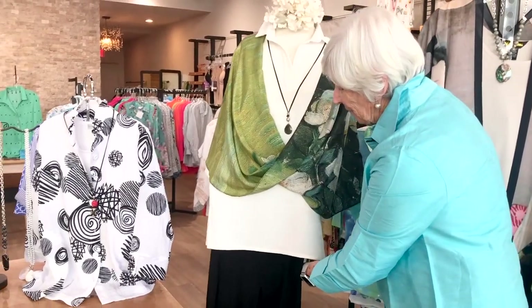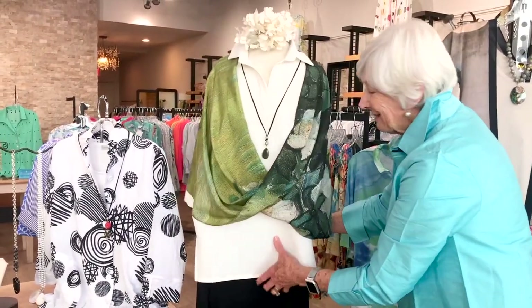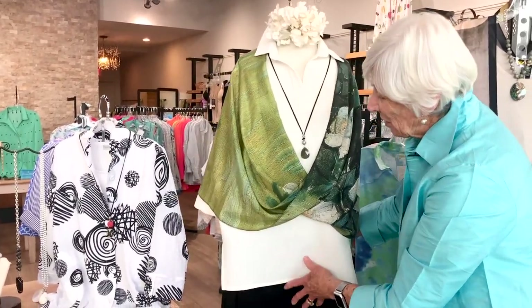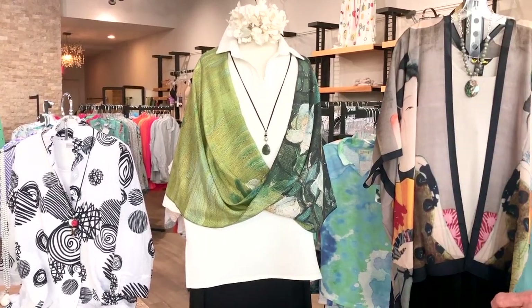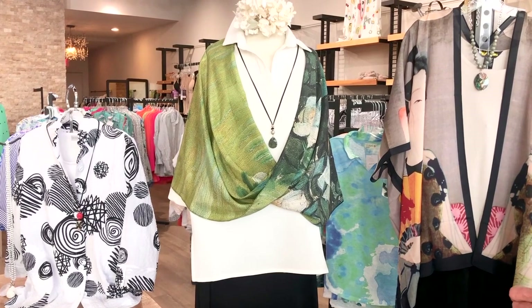And the Christopher Calvin top comes in many fabrics. In a minute I might show you some of the fabrics it comes in — I don't have them hanging right here.